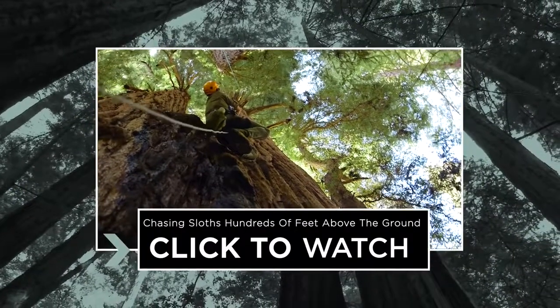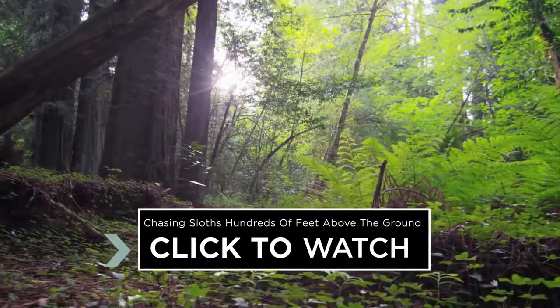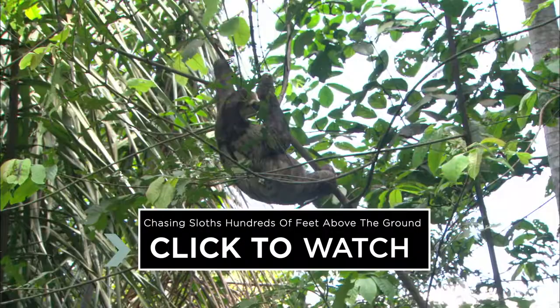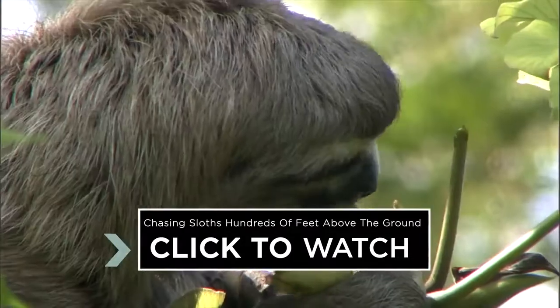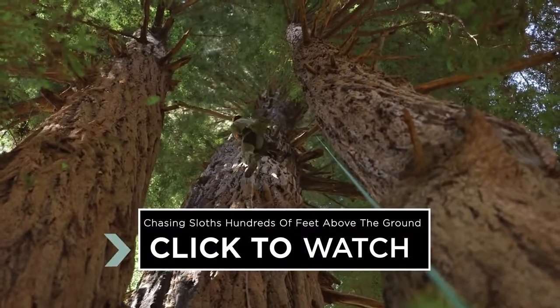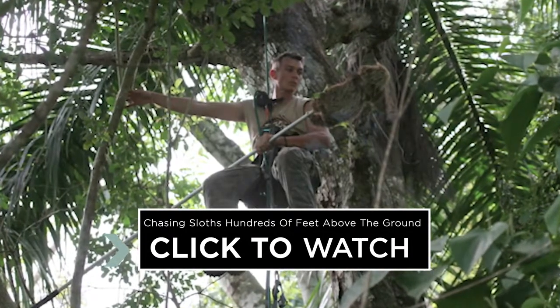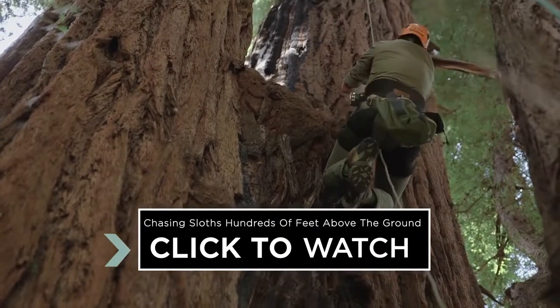To learn about another fun way to make a living, check out this next video about a scientist who climbs trees. The most common reaction I get when I'm on a flight, sitting next to somebody and they ask what I do, and I tell them I study sleep in sloths and I climb trees — they think it's a joke. And then I tell them no, I'm serious, and I show them pictures on my phone. And they're like, that is the coolest job I've ever heard of. And how is that really a job? And how do I get to do that?